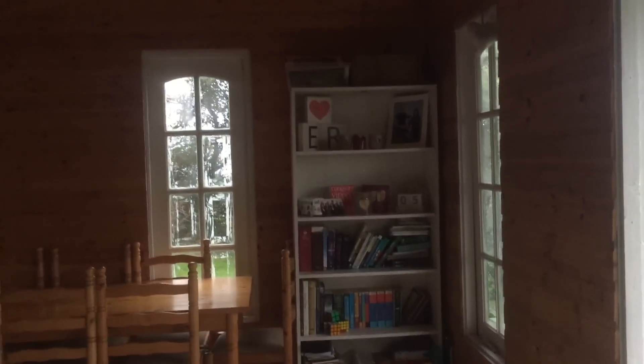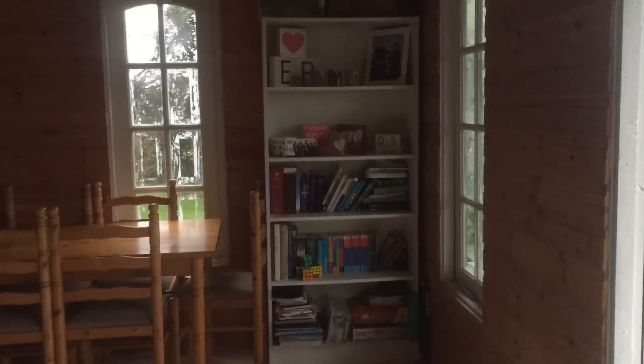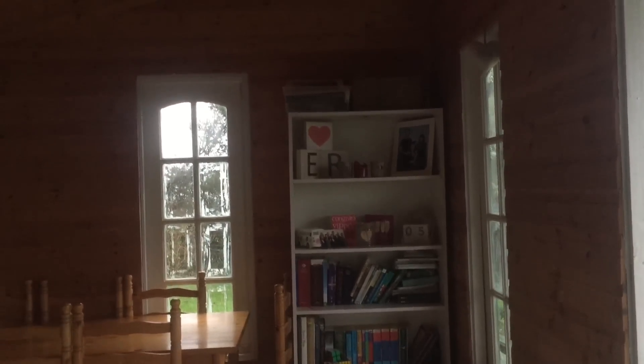In the far corner over here I've got a little bookshelf with all my books and some games, and some nice little decorations.